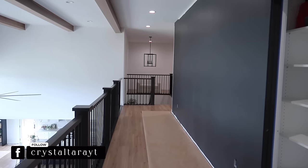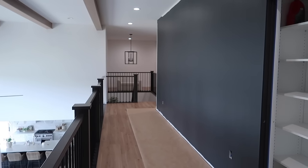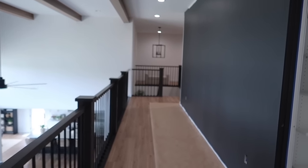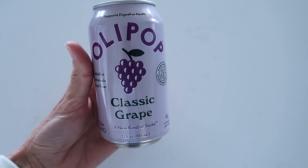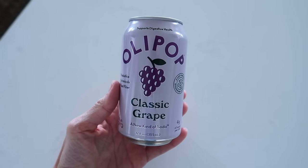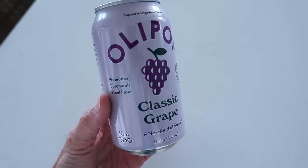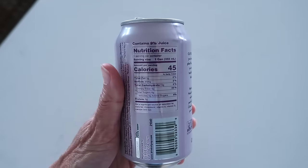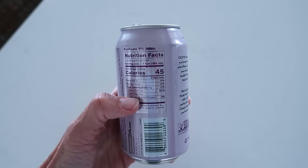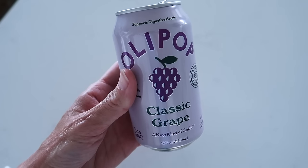My husband came home for lunch and I actually didn't tell him what color I was painting it. He was like, 'Whoa, black?' and then 'Oh yeah, it's gonna look good!' I think it will too — it's just such a big difference from what we're used to. Also, have you ever tried Olipop? This was my first time — I had it with lunch today. It actually tastes really good, like a grape soda. I like the digestive benefits, though the calories and added sugars aren't as exciting. Pretty impressed overall.